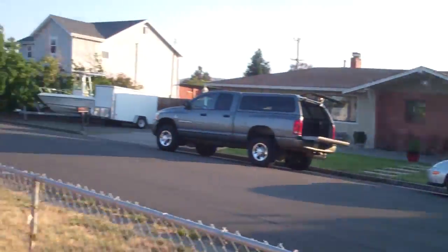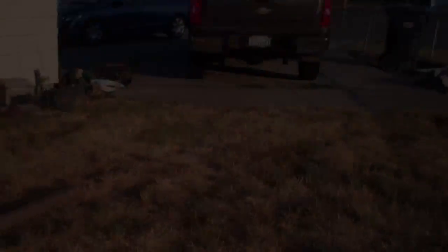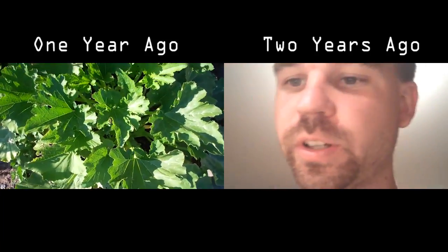There are some birds. Anyway, that should be a good enough test. These are our tomatoes and some squash.